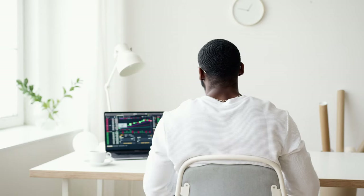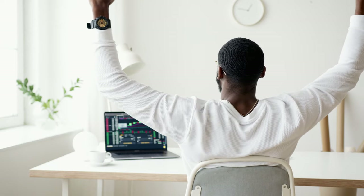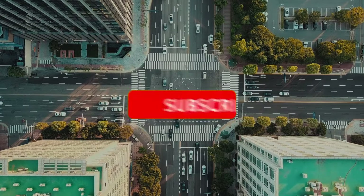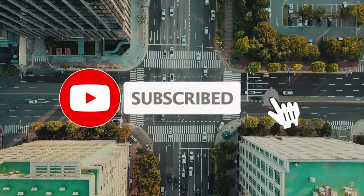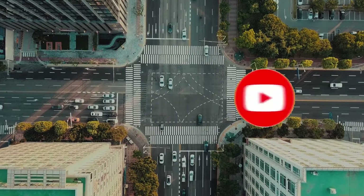If you're new to the Growth Mindset channel, be sure to hit the subscribe button and join our community of like-minded individuals on the path to financial success. For those of you who are already subscribers, we appreciate your support and look forward to bringing you more valuable content like this in the future. Don't forget to give this video a thumbs up and leave a comment below to let us know what you do to achieve your financial freedom. Thanks for watching.